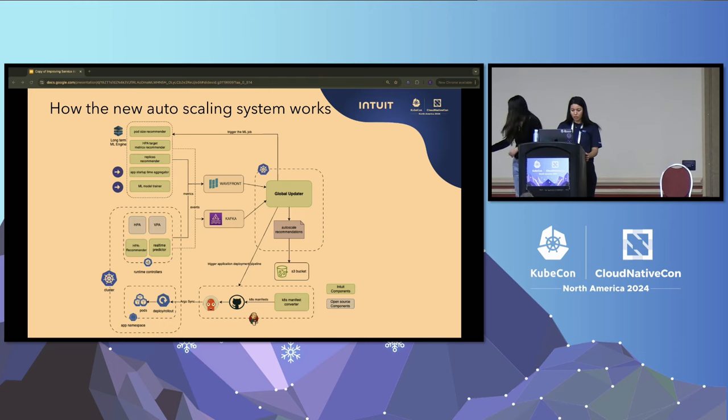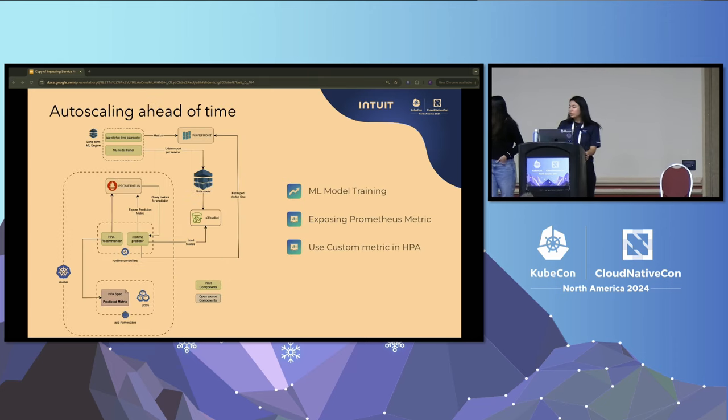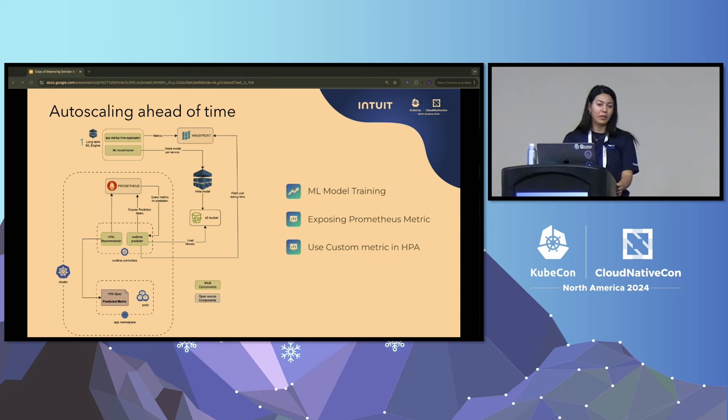Our solution has two main components: one running outside of the cluster for model training, and one running inside the cluster for real-time metric prediction and scaling. Outside the cluster, we have the app startup time aggregator and the model trainer. The aggregator calculates the pod startup time for each service and pushes that metric to Wavefront. The model trainer collects CPU metrics data for the past seven days, uses that data to train the model, and once trained, pushes the model to S3. For every service that wants to use the solution, we train a separate model and push it to S3.